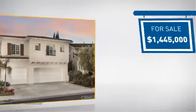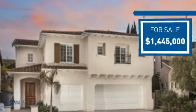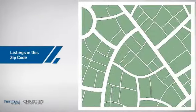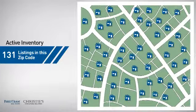Currently listed at just over $1.4 million, it's been on the market since May. Wondering how it stacks up against the competition? There are now just over 130 homes on the market within this zip code.